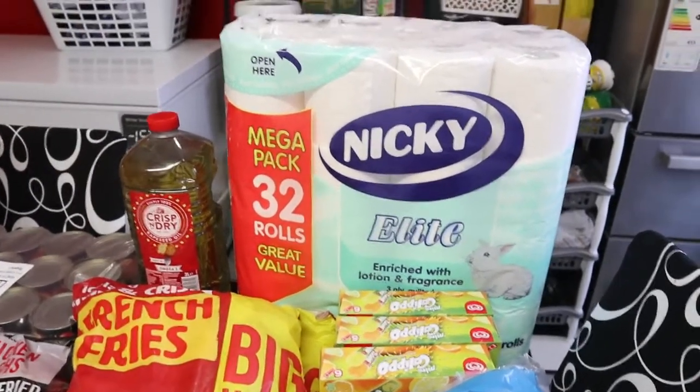There was a time I saw this sweet chilli tortilla wrap at Iceland and I saw it again today, so I bought it. It's £1.50 and there are six large tortillas in there. Coming over here I have some frozen sliced baby okra — the okra is one pound and I bought two of them. I use them to make okra soup.